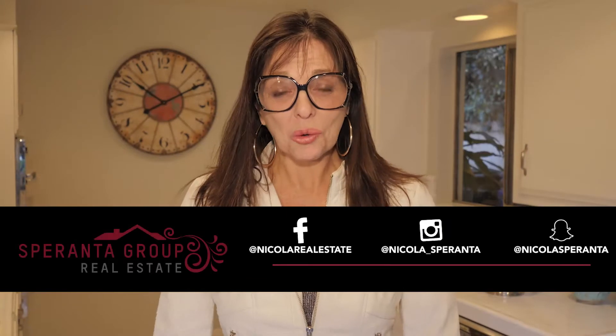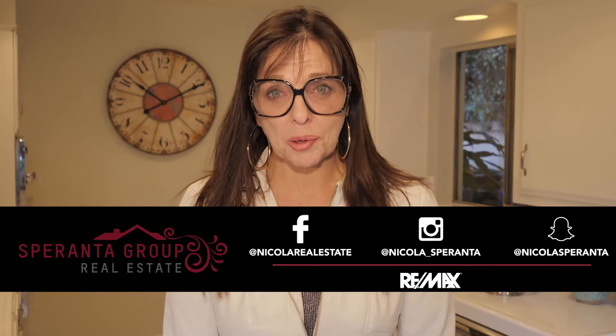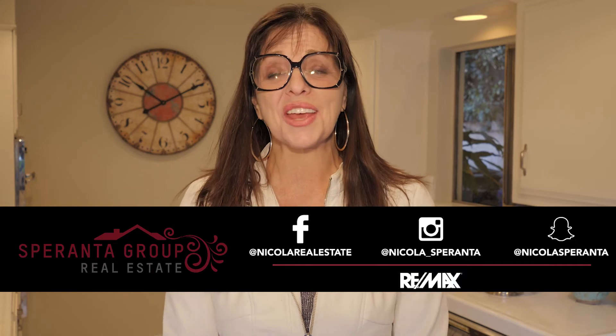Connect with me, Nicola Speranta, from the Speranta Group at REMAX Premier Properties, or just call. Thank you so much.